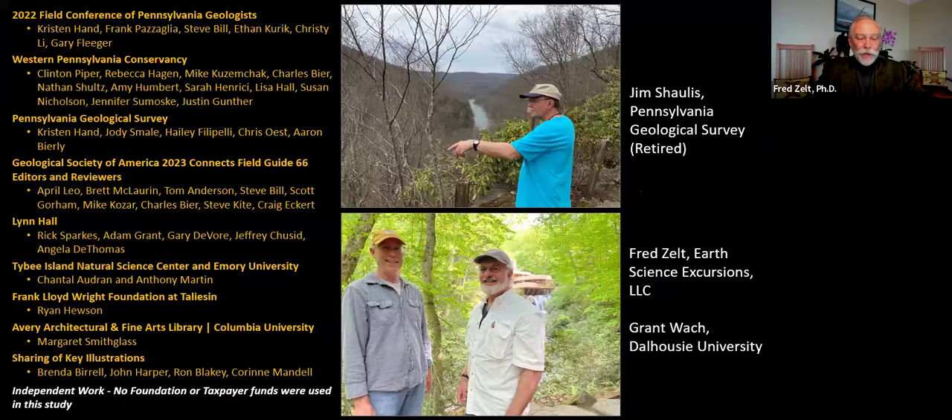I'd like to thank and acknowledge the contributions of colleagues Jim Shollis and Grant Walk, who I think are participating in this event, as well as many people who provided key advice, information, and assistance over the past year. This work was conducted on a volunteer basis with no other funding.